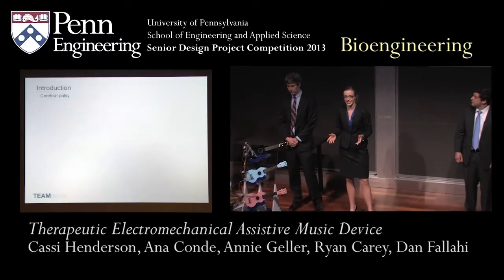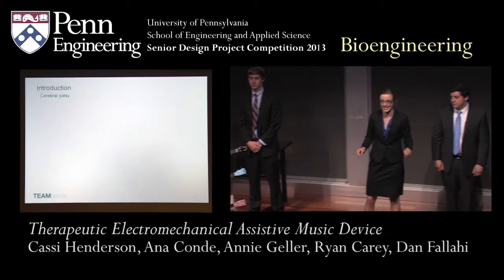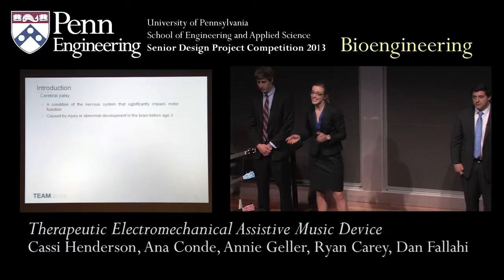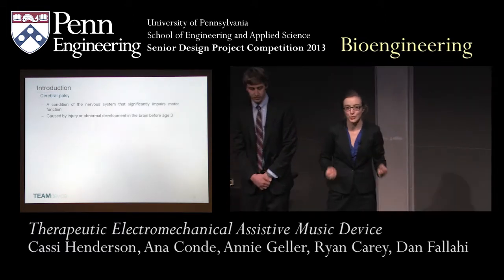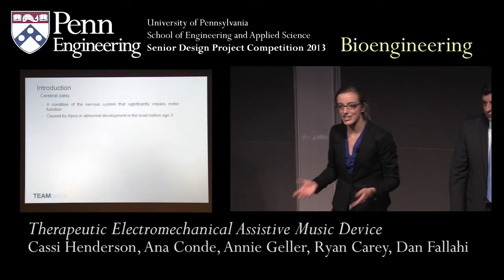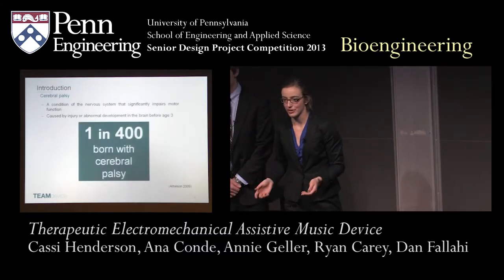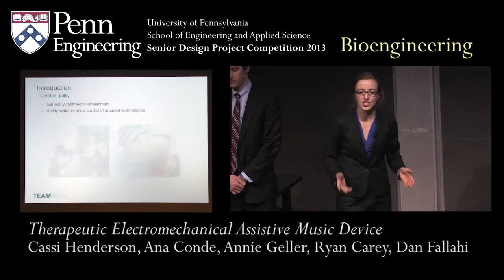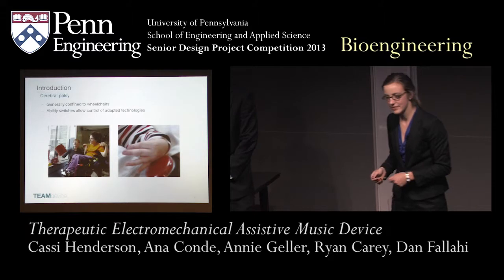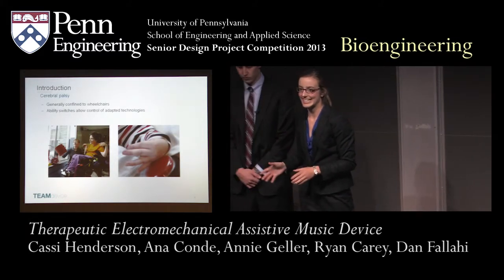In order to understand our project, it's important to understand the clinical need that drove the entire design process. Cerebral palsy is a condition of the nervous system that significantly impairs an individual's ability to use their own muscles. It's often caused by abnormal brain development or brain injury before the age of three. One in 400 individuals worldwide have cerebral palsy. This condition so significantly impacts their motor condition that they're often confined to power wheelchairs and very limited motion of their hands and head.